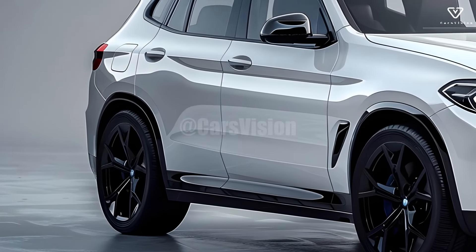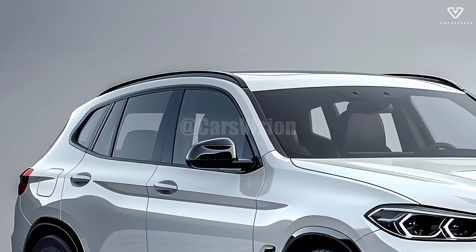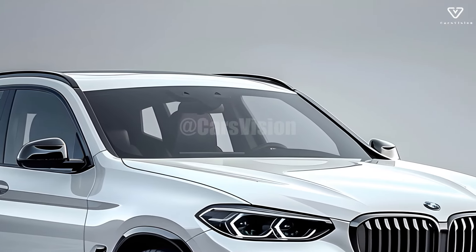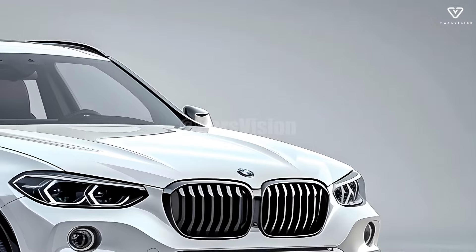Drivers that prioritize both comfort and performance have made the X5 their favorite because of its distinctive design. Once again, BMW has proven itself to be a formidable competitor in the mid-size luxury SUV market with its most recent model, which boasts an abundance of new amenities and aesthetic upgrades.